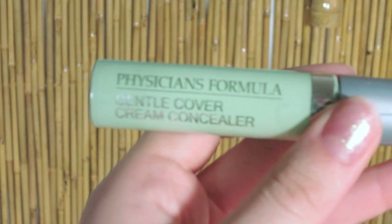Now, time for a green concealer. Green will counteract any red in your skin. I'm using Physicians Formula Gentle Cover Cream Concealer. This is an organic concealer and it won't break you out. Apply this on your blemishes and anywhere red. You may kind of look like a monster! Now, using your fingers, blend the concealer out.